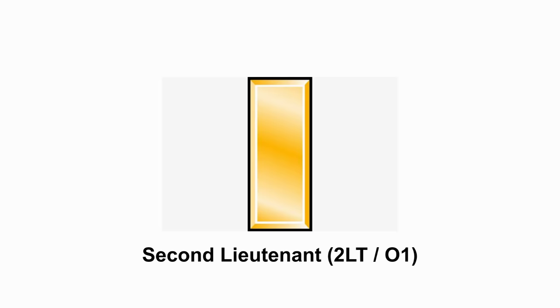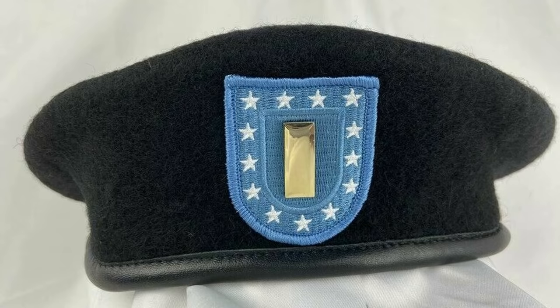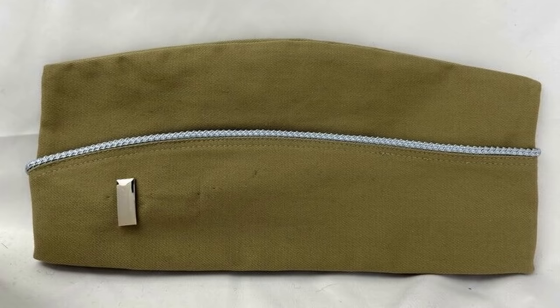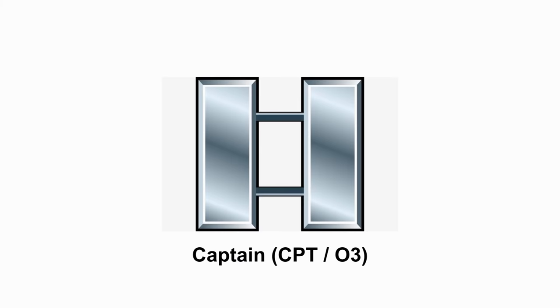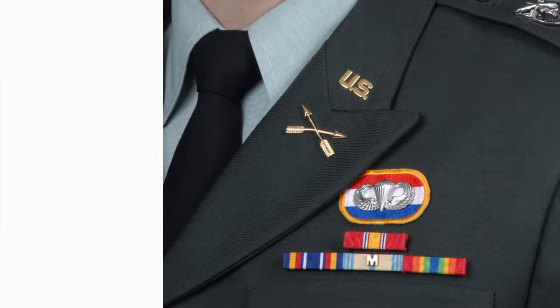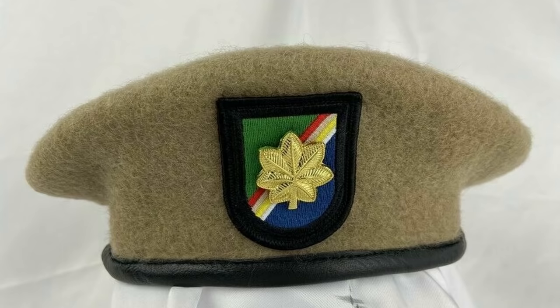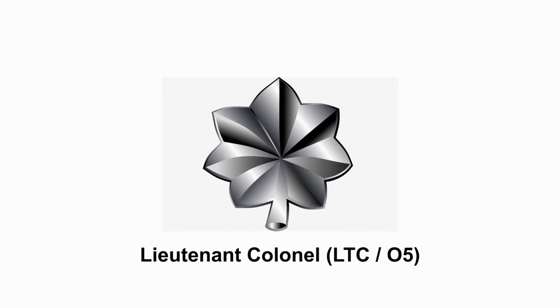Second Lieutenant — this is the entry level rank for the majority of commissioned officers in the army. First Lieutenant is generally obtained after 18 to 24 months of service. Captain — captains will generally be put in charge of a company. Major — they're considered field grade officers and serve as the primary staff officer for the brigade. Lieutenant Colonel — at this rank they'll be put in charge of battalion-sized units.